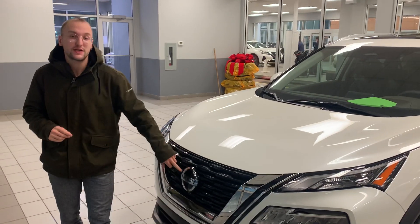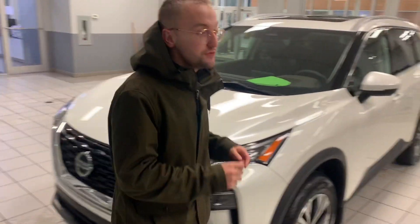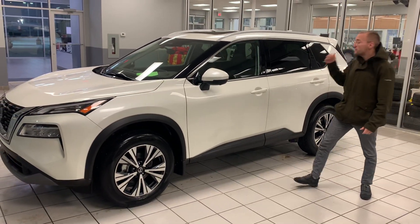You'll have the 360 camera, so you have the camera in the front, camera on the sides, and camera in the back. You also get the full Nissan Safety Shield, so if anyone stops on the brakes ahead of you and you can't stop in time, the vehicle will actually try to prevent the collision for you. You have that in the back as well.